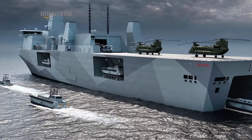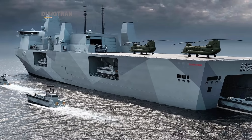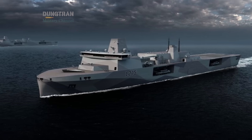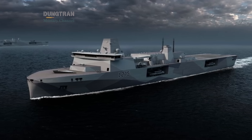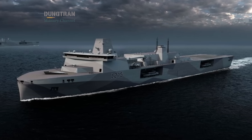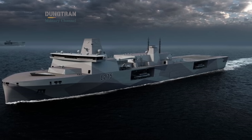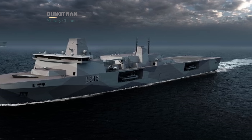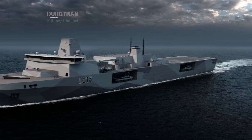It embodies the Royal Navy's new mantra: fitted for, but not with. This means the hull is prepared for future technologies — vertical launch cells, laser systems, unmanned aircraft, even electromagnetic weapons — but not necessarily equipped with them on day one.